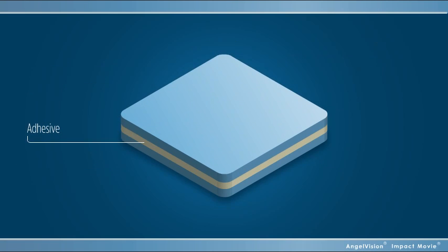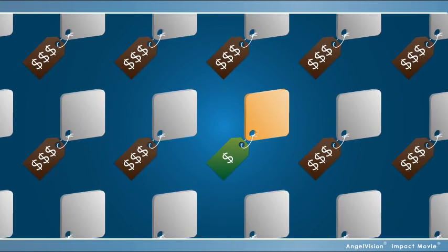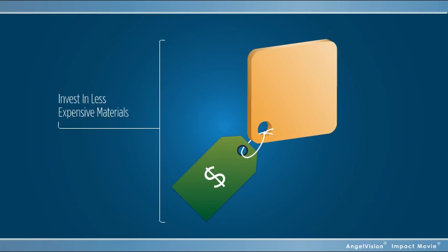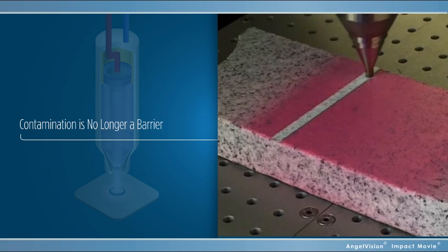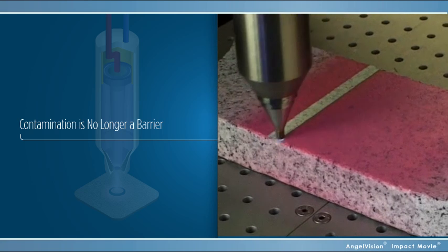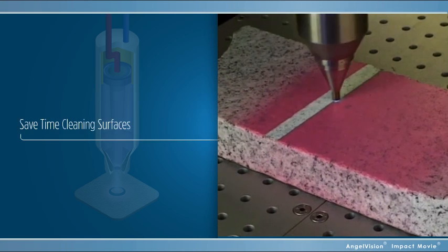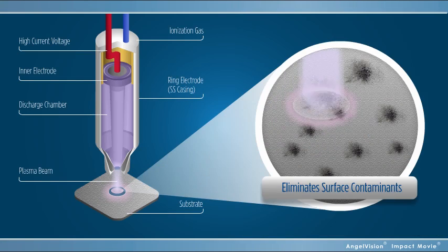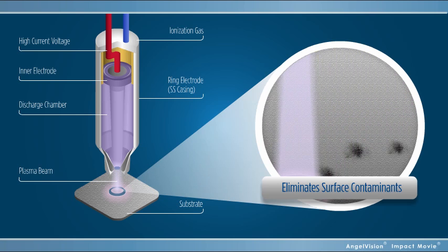And since there's less adhesive required to bond, that's money in your pocket. And since it allows you to invest in less expensive materials, you're looking at even more savings. Contamination is no longer a barrier to an effective bond, which means you don't have to spend extra time cleaning surfaces by hand. Our high-velocity ionized plasma particles break up and remove even microscopic-sized surface contaminants, exposing a stable bonding surface below.